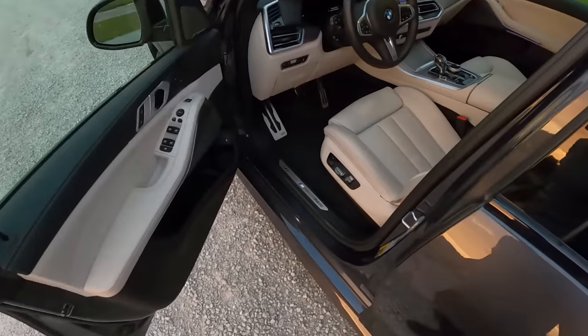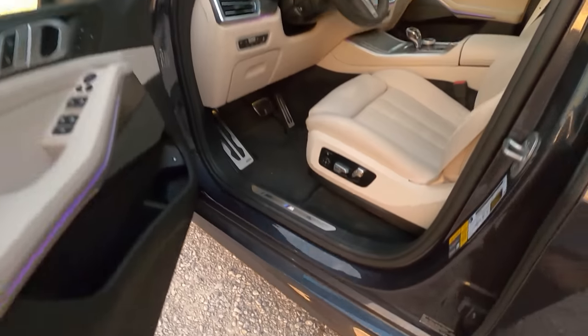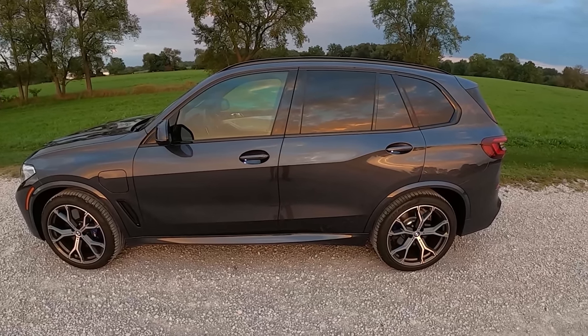Well, there is one thing — you're always getting your pant leg dirty on this door sill right here if the car is dirty. It's pretty clean today so it's not much to worry about, but that's always been a little bit of an annoyance.